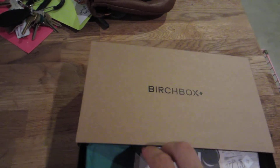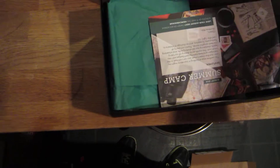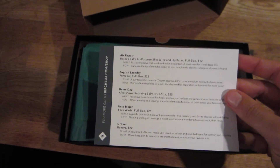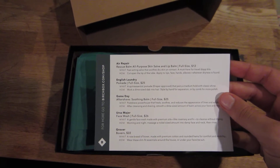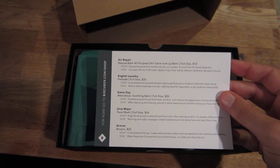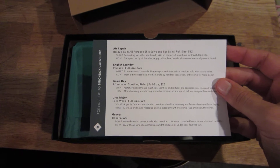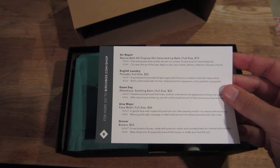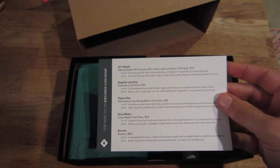They usually give all types of sample size fun stuff, and sometimes one really nice thing that's full price. So this month for August, I got Air Repair Balm for Lip Balm, English Laundry Pomade, Game Day Aftershave, Grover Boxers, and Ursa Major Face Wash.